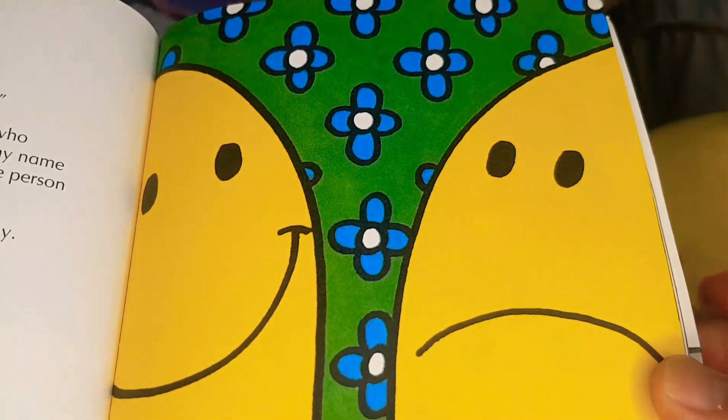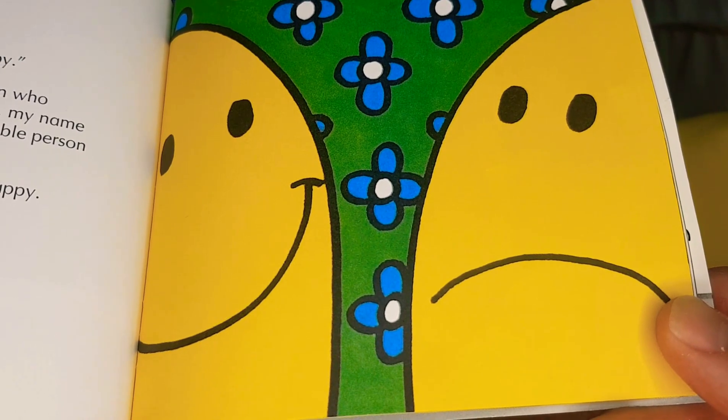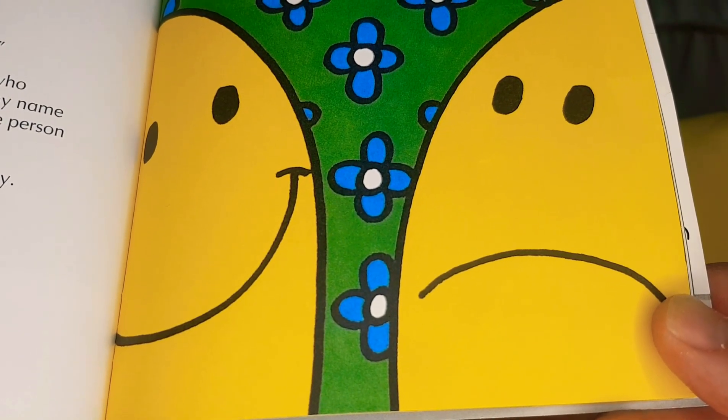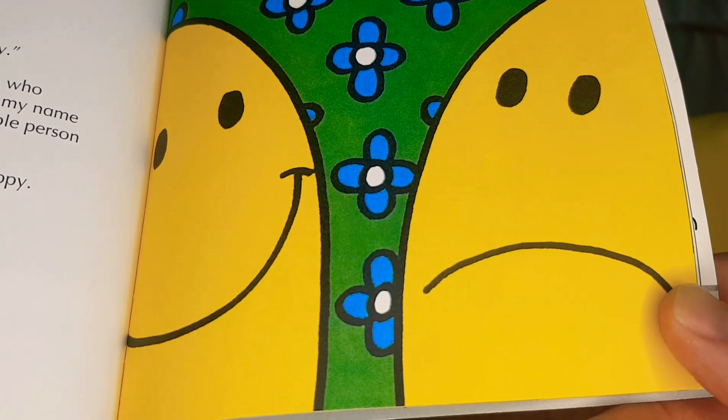"Hello," said Mr. Happy, "I'm Mr. Happy." "Oh, are you indeed?" sniffed the person who looked like Mr. Happy but wasn't. "Well, my name is Mr. Miserable, and I'm the most miserable person in the world." "Why are you miserable?" asked Mr. Happy. "Because I am," replied Mr. Miserable.